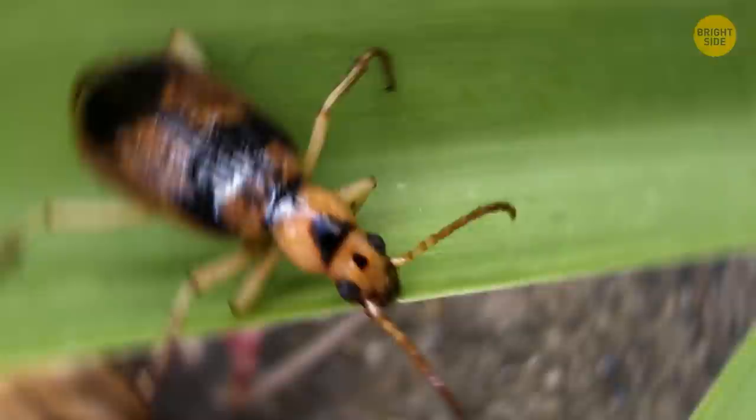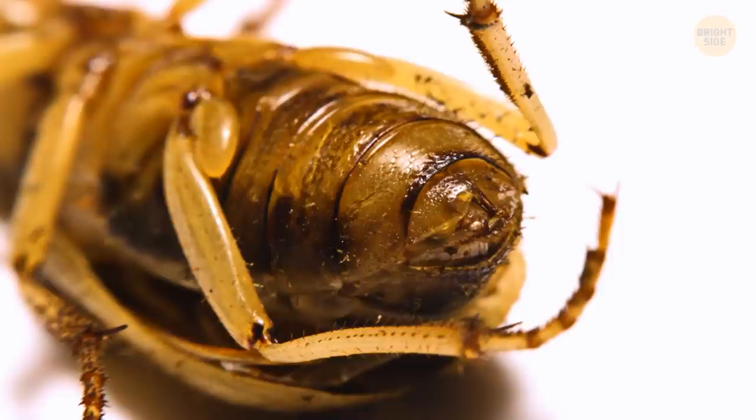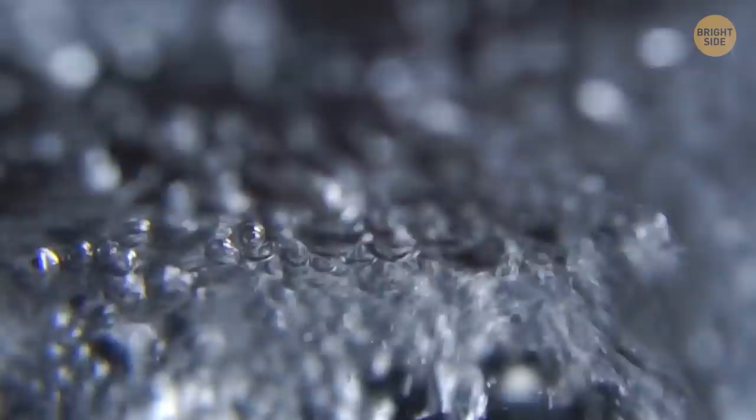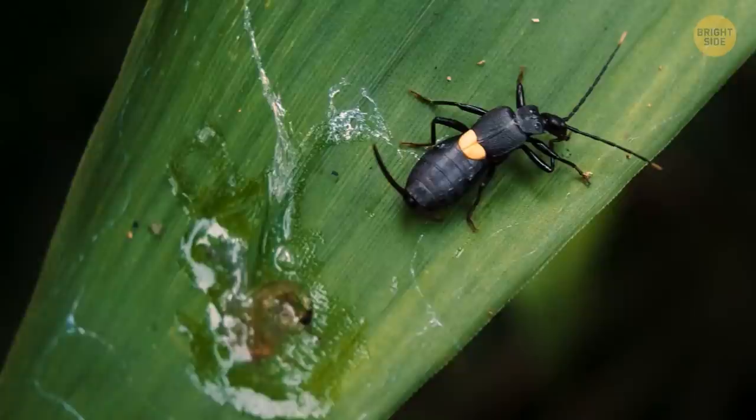Speaking of spitting, bombardier beetles are the best at that. The look of this bug is menacing enough itself, but when it feels threatened it will give out a loud pop and spray the enemy with boiling hot liquid. There's a chamber inside the bug's belly that keeps two substances; when they mix before spraying, they react and quickly get really hot. Even birds are in big trouble if they get in the beetle's way, and other insects simply have no chance against it.